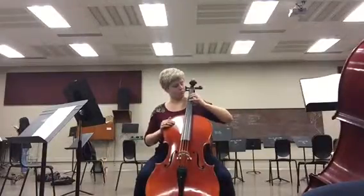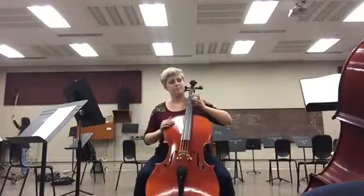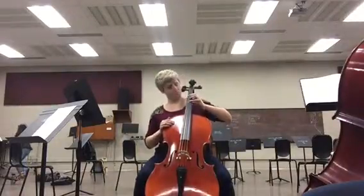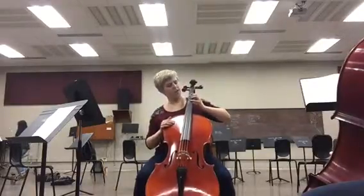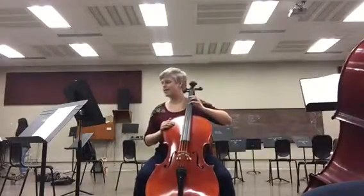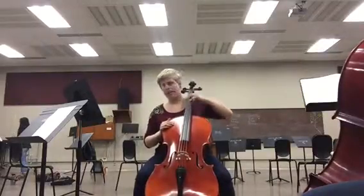Now to make sure we're nice and loose, let's tap our fingers on the D string. Tap, tap, tap, tap. Tap your thumb, which should be right in the center on the back of the neck. Double check it's there. Tap, tap, tap, tap. Nice job. Let's slide it again — slide up and down.